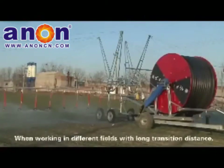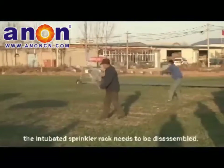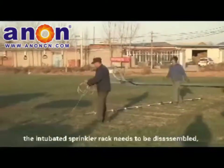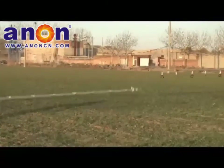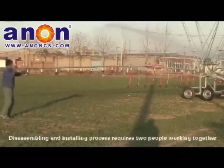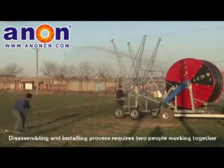When working in different fields with long transition distances, the intubated sprinkler rack needs to be disassembled and placed on the side of the main machine to reach the working site, then installed again. The disassembly and installation process requires 2 people working together for approximately 1 hour.